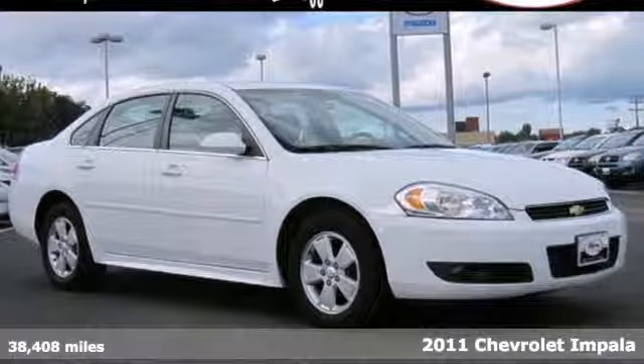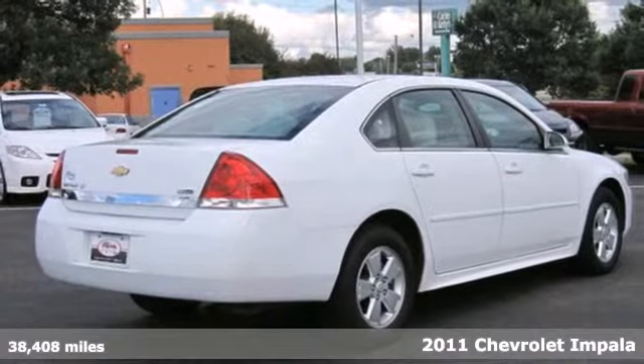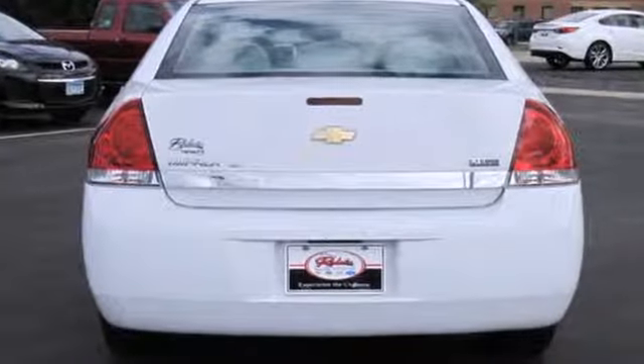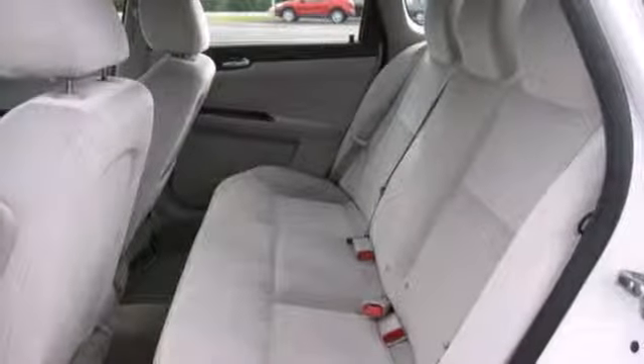Here's a 2011 Chevrolet Impala, designed with comfort and convenience in mind. This vehicle has a standard 6-way power driver's seat, steering wheel cruise controls, a tilt-adjustable steering wheel, dusk-sensing headlamps, and McPherson strut front suspension for an incomparable ride.